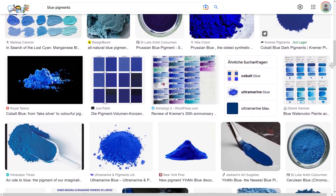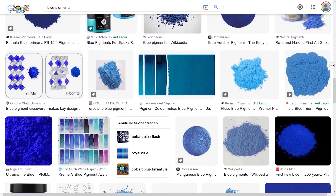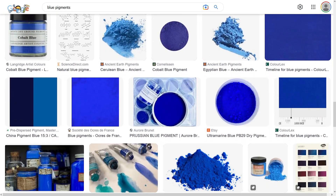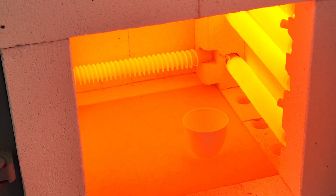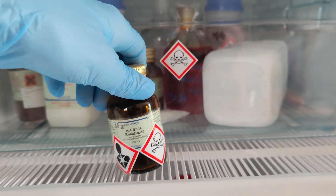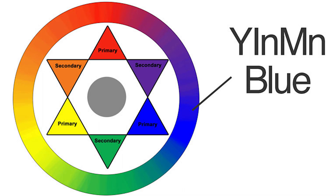There actually are less inorganic blue pigments than you might think. In general, for a pigment to be useful, it has to be durable and long-lasting under various conditions such as heat. Other properties such as lightfastness, toxicity and the actual color also contribute to whether a pigment can establish itself in industry.